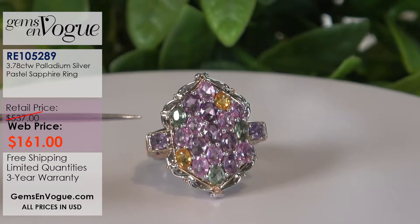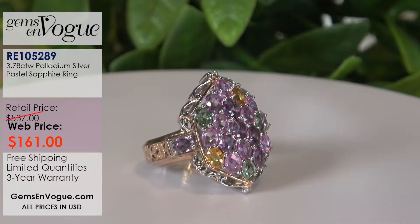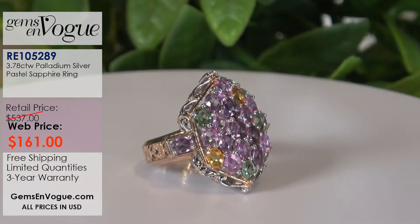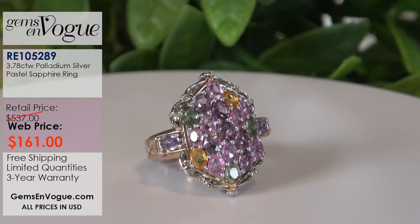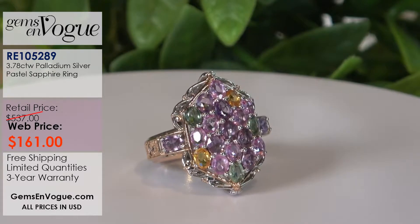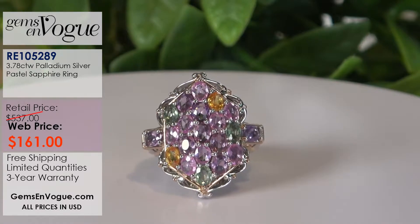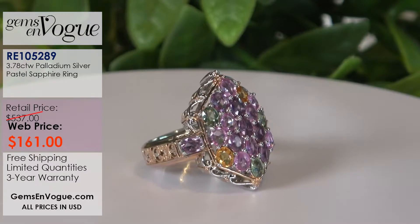This one is really heavy on the pinks and purples — isn't that gorgeous? This one is 3.78 carats and only $161. I have nine of these left in stock. I will size it for you and ship it off lickety split with no charge for shipping and handling.